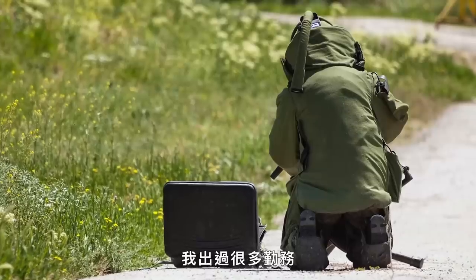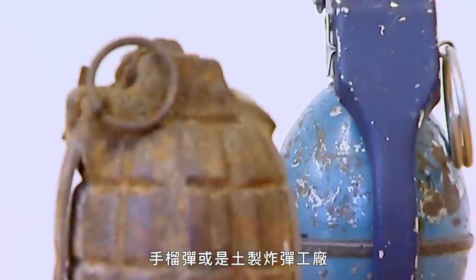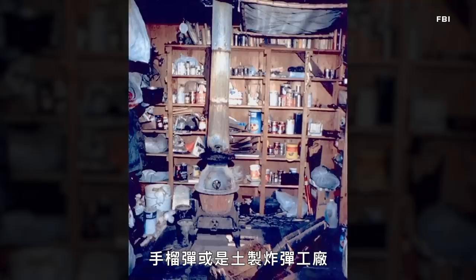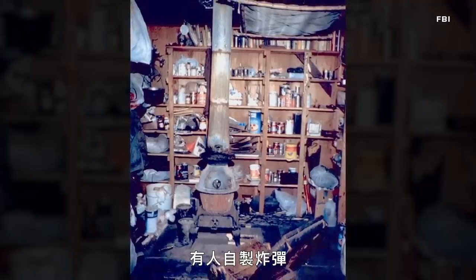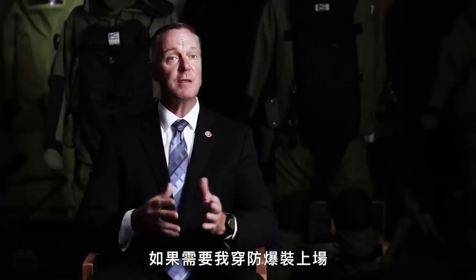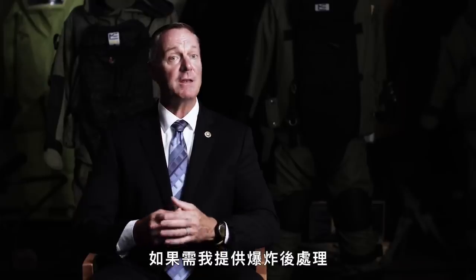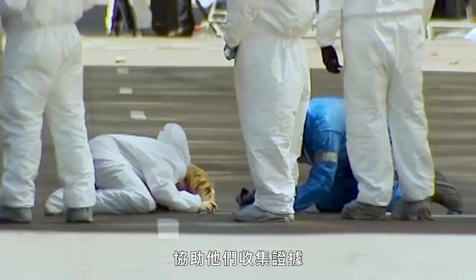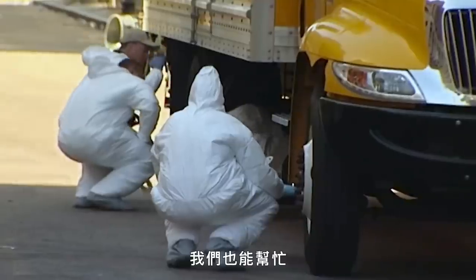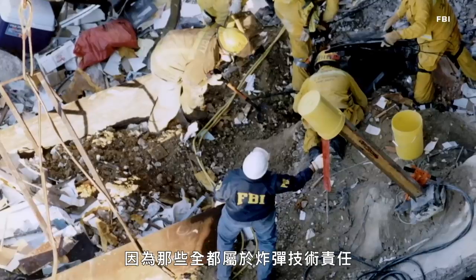I've responded to a number of calls. Those calls resulted in the discovery of military ordnance, hand grenades, improvised explosive laboratories where people are making homemade explosives, and disrupting pipe bombs. If they needed me to dress out in a bomb suit and go to our range, I'm trained and capable to do that. If they need me for post-blast experience to help them collect evidence, we're there to help — because that all falls in the category of bomb technician responsibilities.